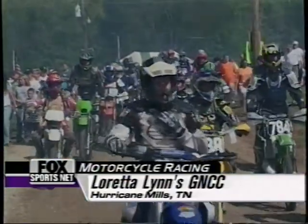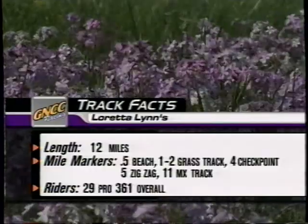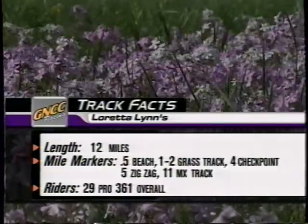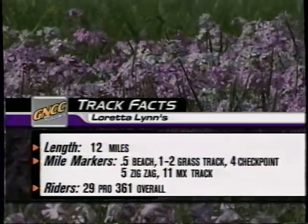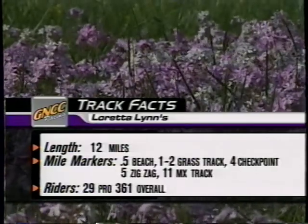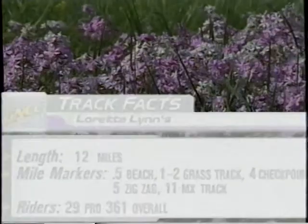These are some of the amateur riders versus the pro riders headed toward the start line, and the pro start is not too far away. Track facts from Mark: Loretta Lynn's is one of the longest courses we'll see all year, and it turns into one of the toughest — it really gets whooped out and difficult. Twelve miles long, the riders will be out there for some three hours. It's going to be a tough race.